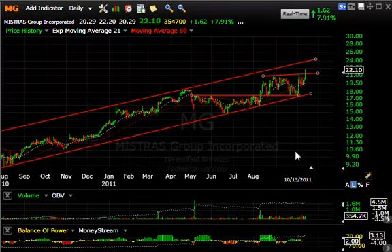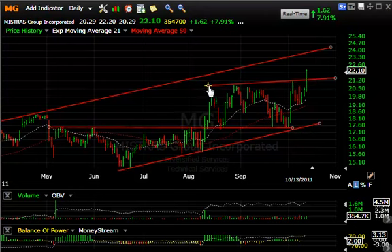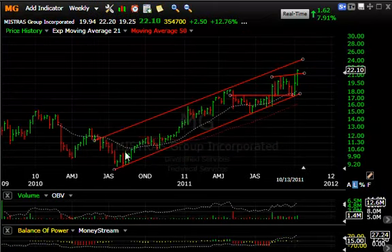Top 25 member MG continues to look great. Today it popped, up $1.62 or nearly eight percent, on 355,000 shares traded — not bad volume for a thinly traded stock. You can see that this line of resistance was taken out with a thrust. Wouldn't shock me to see 24 short term, and on an intermediate-term basis, based on a long-term pattern, I'm looking for the stock to get into the 26–27 zone, if not higher.